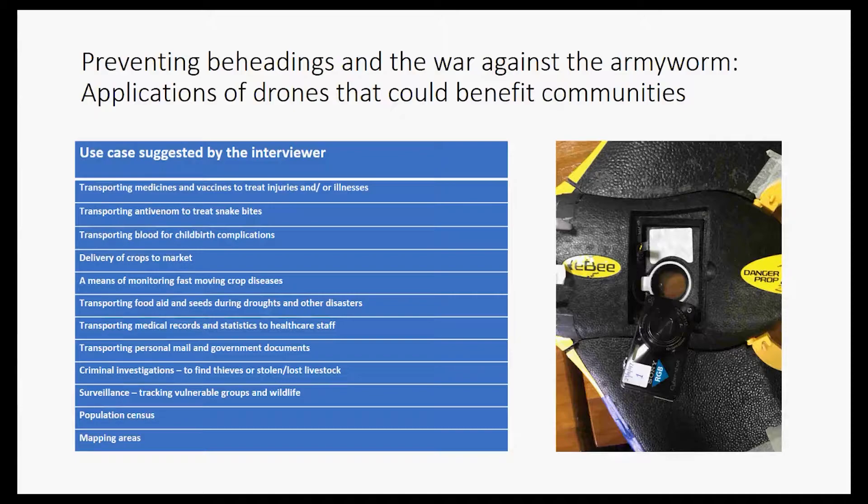I asked community members to identify applications of drones that would benefit their communities, and they gave a wide range of responses. The top-ranking application in Tanzania and Zanzibar was mapping, while in Malawi it was transporting medical supplies — directly reflecting the actual drone operations occurring in each location. Under that, there were many similarities: agriculture applications such as irrigating crops, locating field health sites, and monitoring outbreaks of crop pests like armyworm.